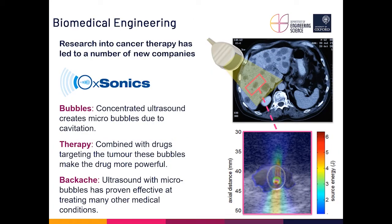Another very big area in the department is biomedical engineering, which is my own research area. There is a lot of work on image analysis — looking at how we can extract information from patient data to help doctors make decisions — and a lot of work on cancer therapy. This is also an area where a number of companies have been spun out from the university, with several dozen spin-outs from the department over the last few decades.